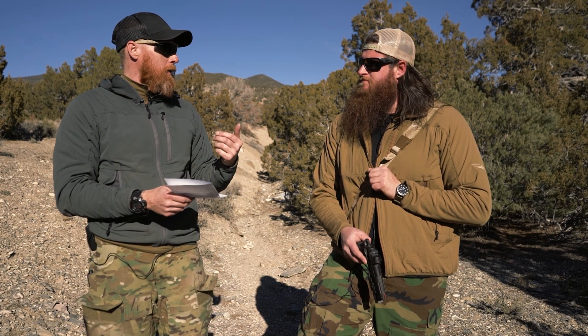Am I worried about what my holdover is on a 9mm pistol at 100? No, I'm not. I don't care. Because I'm not going to shoot it at 100 outside of plinking around and having fun. As a combat use — zombie apocalypse — yeah, that's when you get a rifle.